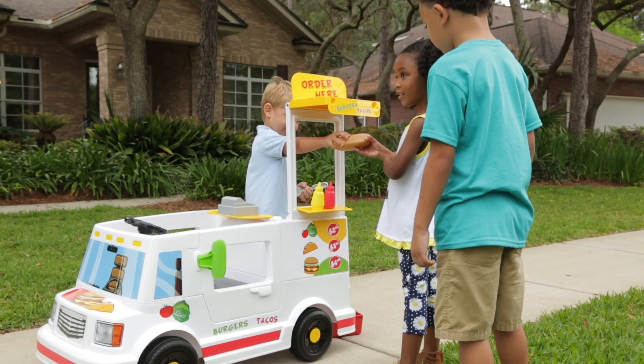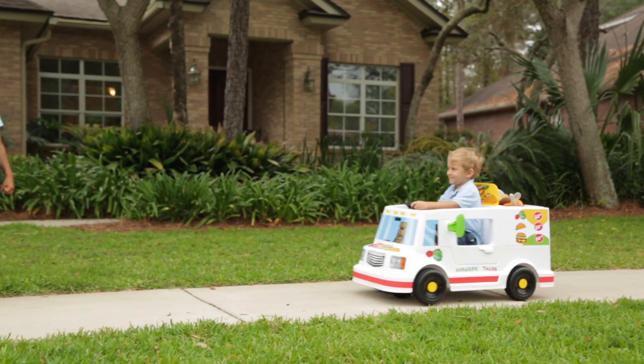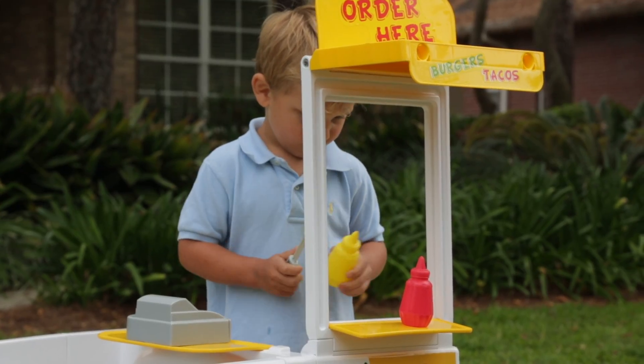Introducing the six-volt Easy Steer food truck from Roleplay. The Easy Steer food truck is a two-in-one ride-on vehicle and full play kitchen that opens in the back. The food truck includes everything you need to run your own mobile restaurant.